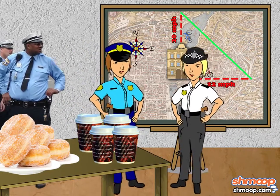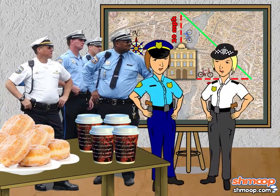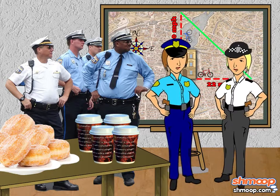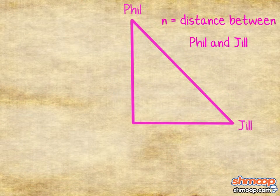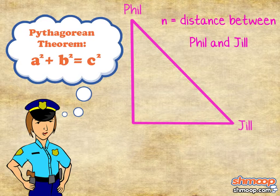Fortunately for Bill and Jill, the cops in this town are easily distracted by arithmetic problems. The cops decide to let n represent the distance between the two felons, and then use the Pythagorean theorem to work out the distance, which is a squared plus b squared equals c squared.